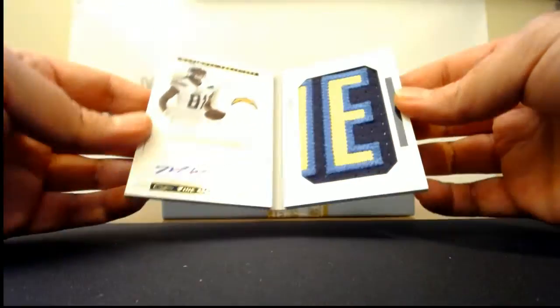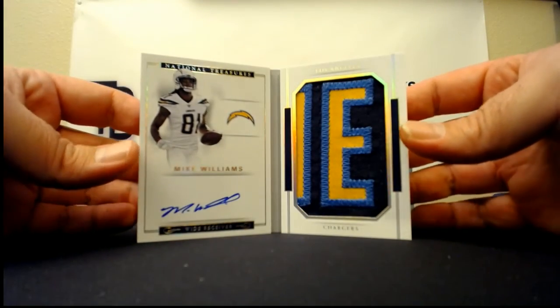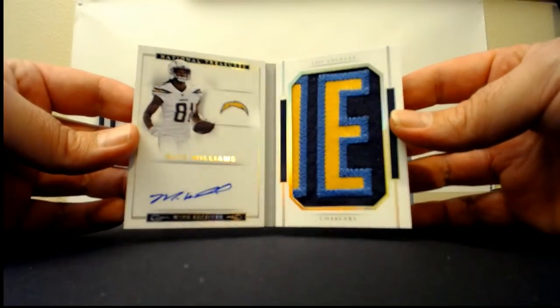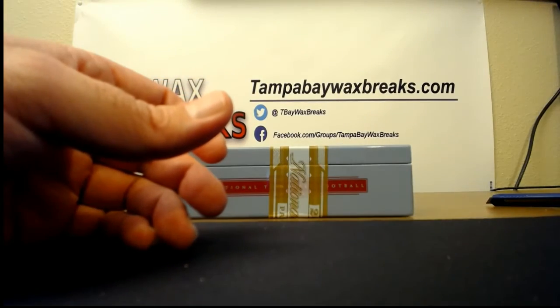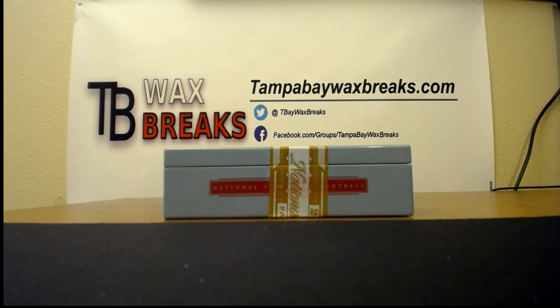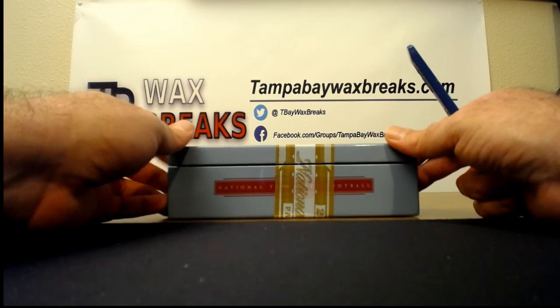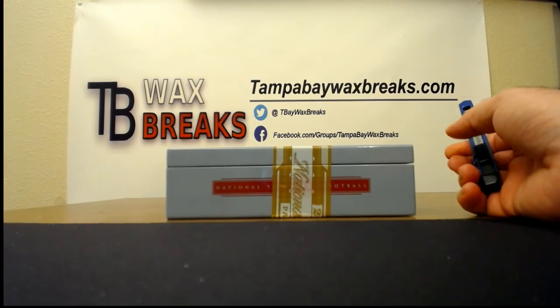The last hit for Val is a booklet, number two of eight for Mike Williams. Both autographs are on-card — yeah, that's a nice one. I'll get those shipped out Val with your other cards. Got another case here if anybody wants a personal box, just let me know sometime this week. We posted the 18-box mixer for next Monday night, so make sure you guys jump on the site and start grabbing your spots.